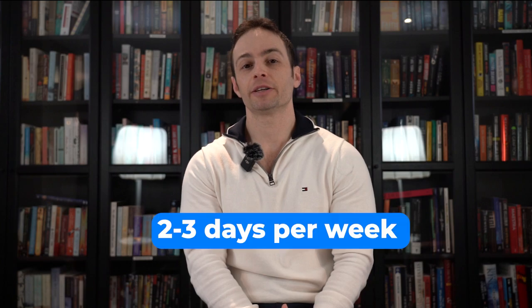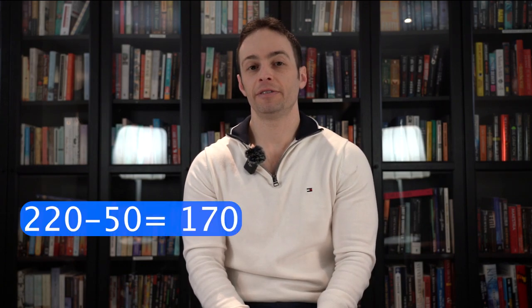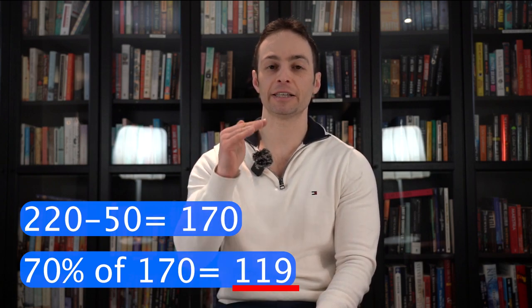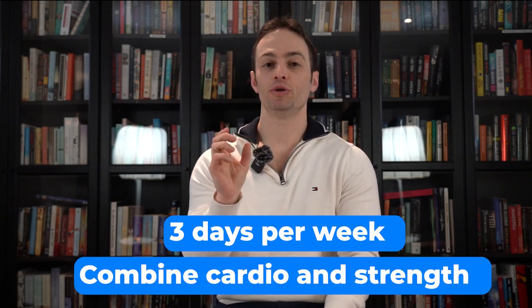For cardio, do two to three days per week of 45 minutes or more per session at over 70% of your maximum heart rate. Your maximum heart rate is 220 minus your age — so if you're 50, that's 170, and 70% of that is 119 beats per minute as your minimum. If you're time-crunched, do three days per week combining cardio and strength: pick any exercise, do as many reps as you can in 30 seconds, rest for 30 seconds with walking or jogging, then repeat with a different exercise for 45 minutes total. This is the ultimate protocol for heart health.